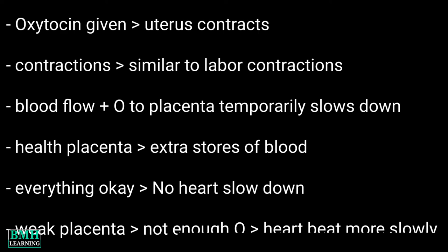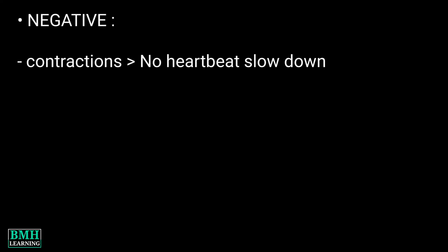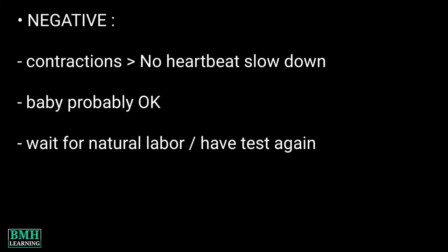CST is not often used, but doctors do it when they are unsure if the baby is strong enough to tolerate labor. Regarding results: a negative test means your baby's heartbeat doesn't slow down in response to your contractions — he is probably doing fine. This is called a normal or negative result.